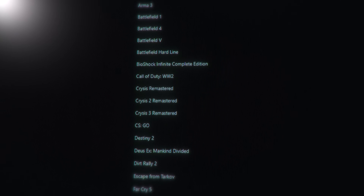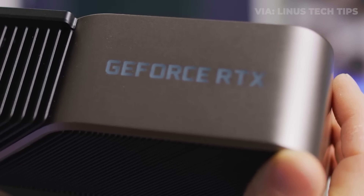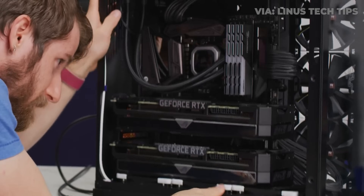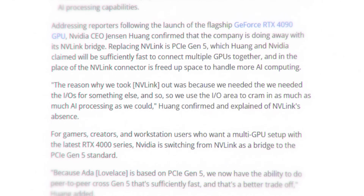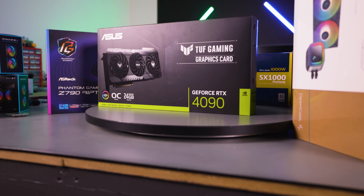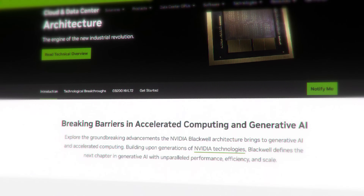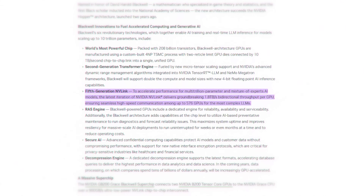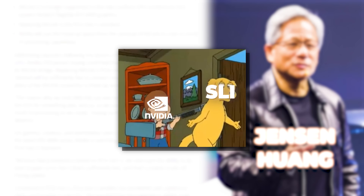Throughout the 20 series graphics cards, fewer and fewer games supported SLI. NVIDIA decided that the 3090 and its Ti variant would be the only cards of the 30 series to support two-way SLI. Any hopes of a budget SLI build were killed with the 30 series. Later, when asked about SLI and the 40 series, NVIDIA CEO Jensen Huang stated: 'The reason why we took NVLink out was because we needed the IO area to cram in as much AI processing as we could.' The 40 series graphics cards marked a massive shift in NVIDIA as a company, and as Jensen stated, NVIDIA made the decision to old-yeller SLI so they could focus on AI.